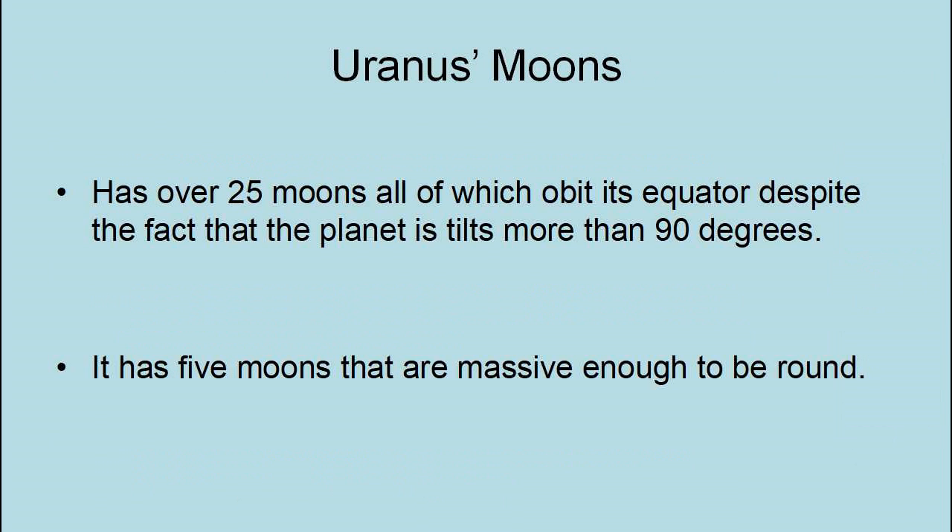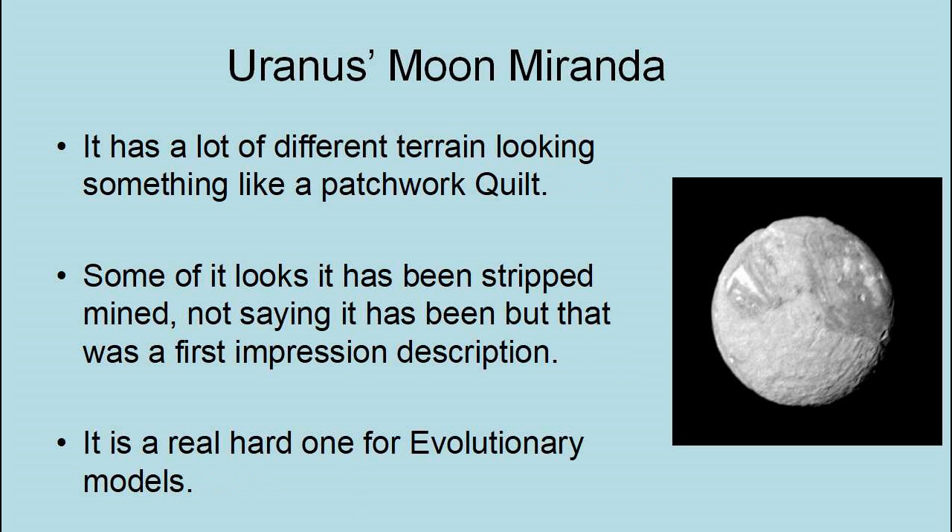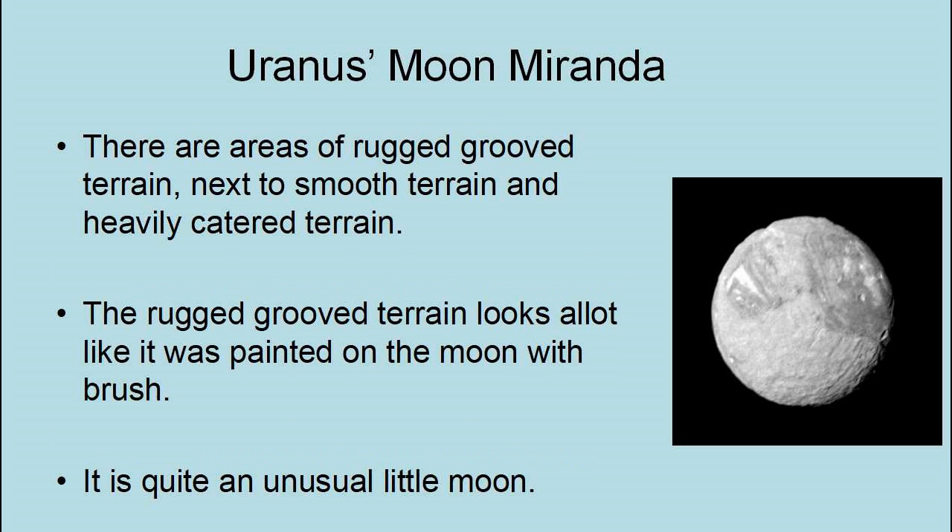Uranus has over 25 moons, all of which orbit its equator despite the fact that the planet is tilted more than 90 degrees. It also has five moons that are massive enough to be round. Miranda is the smallest and innermost of Uranus's five round moons, with a radius of 292 miles and an orbit of 80,659 miles in an orbital period of 34 hours. Miranda is also the strangest moon of the solar system. It has a lot of different terrain, looking something like a patchwork quilt — some of it looks like it has been strip-mined. It is a real challenge for evolutionary models, with areas of rugged groove terrain next to smooth terrain and heavily cratered terrain.